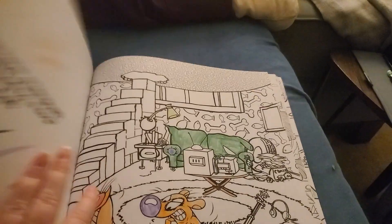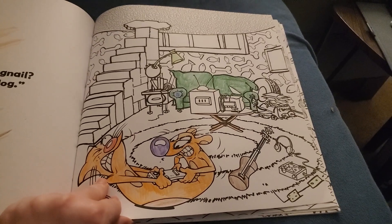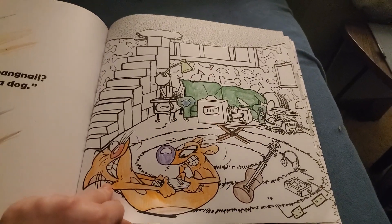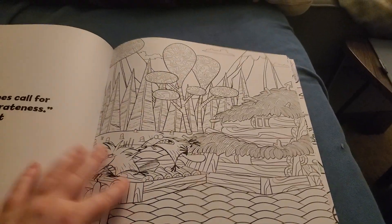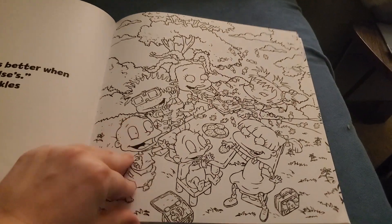Ickis, Crumb, and Oblina. There's Cat Dog — I did that page recently. I didn't color a lot of it, I just added a little bit of something. Norbert and Daggett again. Another Rugrats page to save for last.